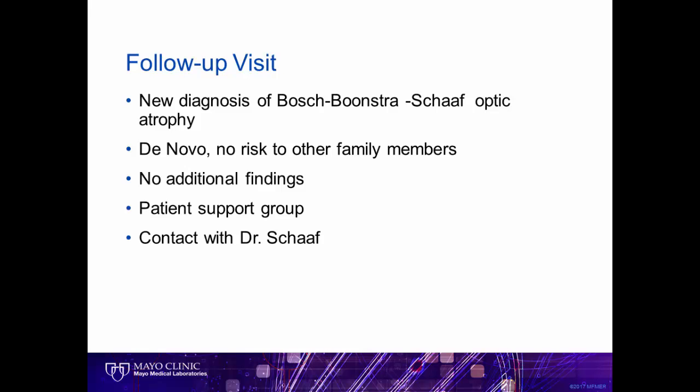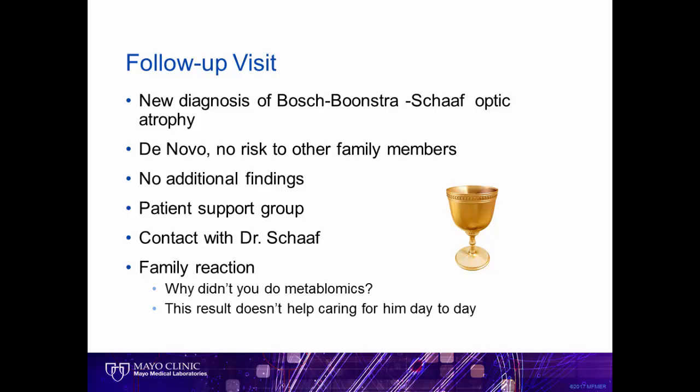As providers, we felt we had found the Holy Grail. How do you think the family felt with receiving this information? The first question the family had was whether the testing had included metabolomics, which it hadn't. While they hadn't expected a cure, they had really hoped that there would be some information learned that would help even with some of the day-to-day struggles. Unfortunately, with this condition, there were not. This case highlights the importance of understanding and honoring patients' expectations.